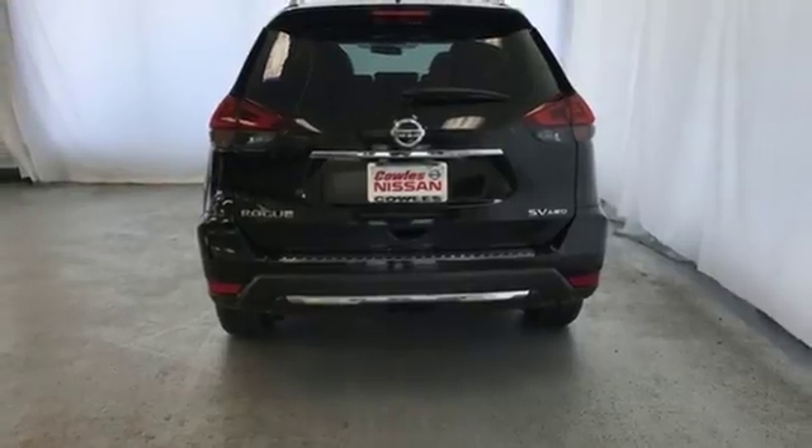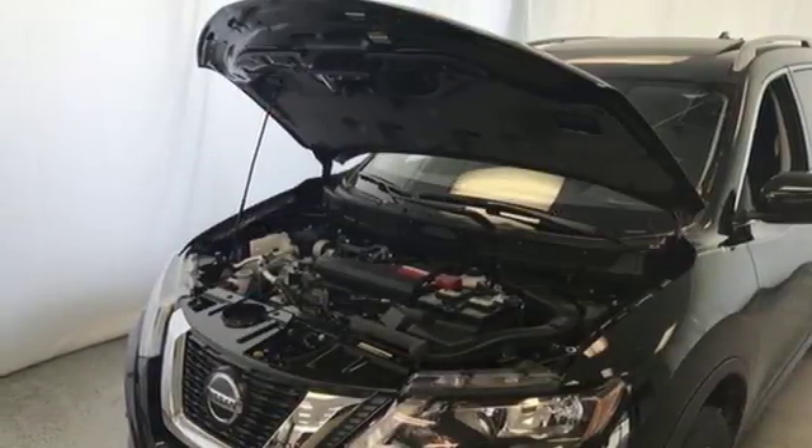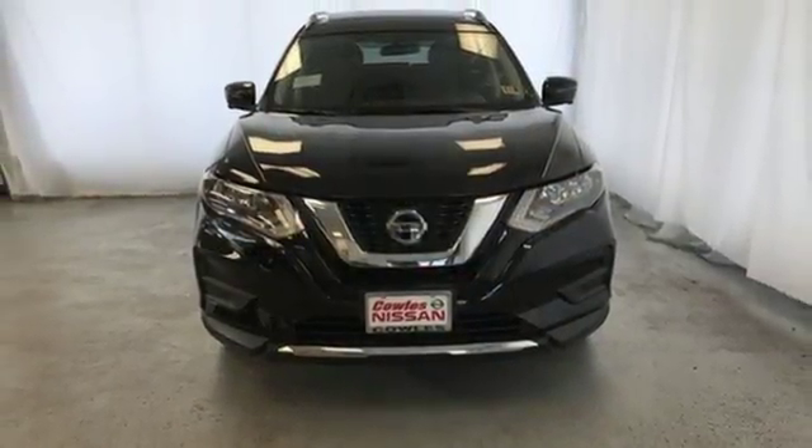The hands-free text messaging assistant, auxiliary audio input and backup camera are practical everyday features. Catch attention in this exceptional Rogue. Come and give it a test drive today.